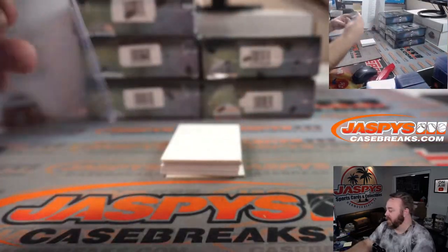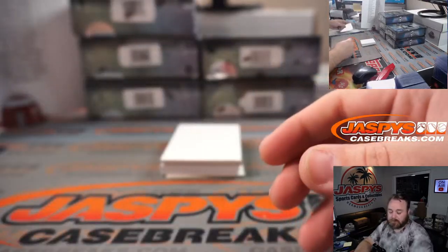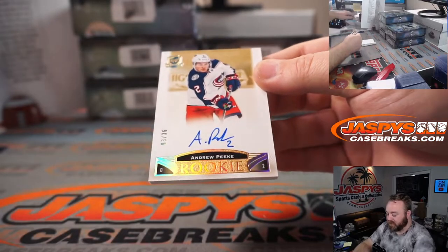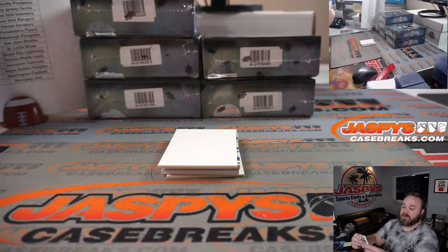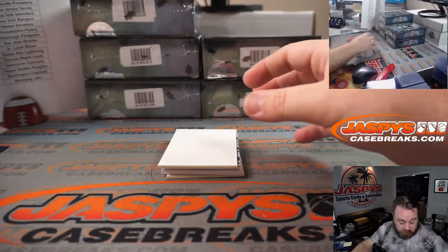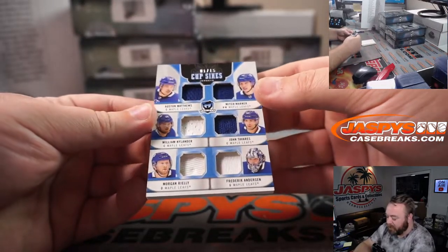Four-color patch auto, out of 8. Andrew Peek, 3 out of 36 for the Columbus Blue Jackets and Jared Hurt. Six-way relic, 1 out of 15, all for the Maple Leafs.